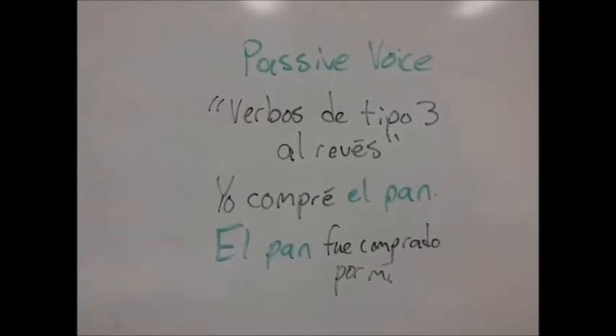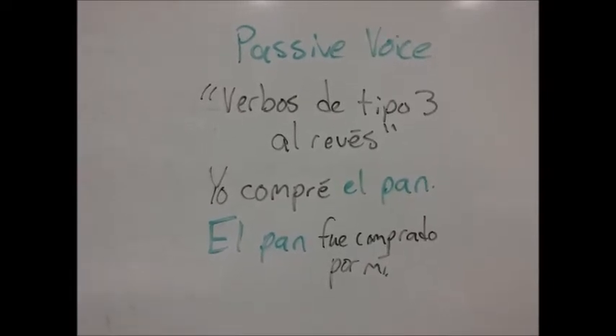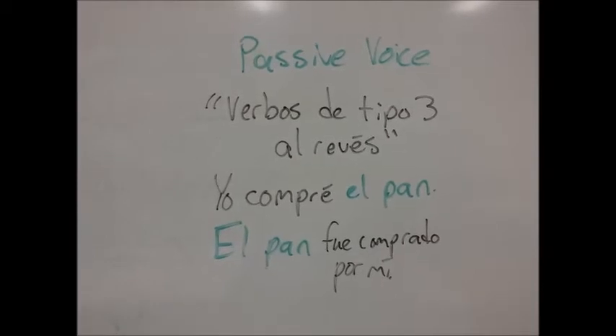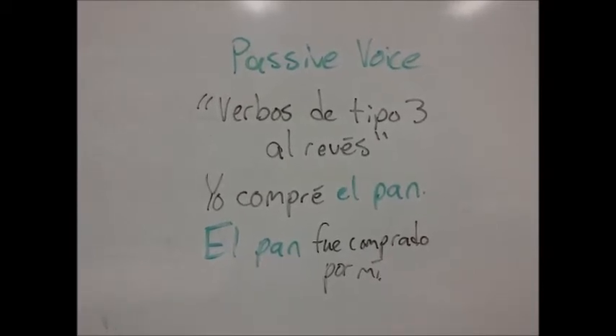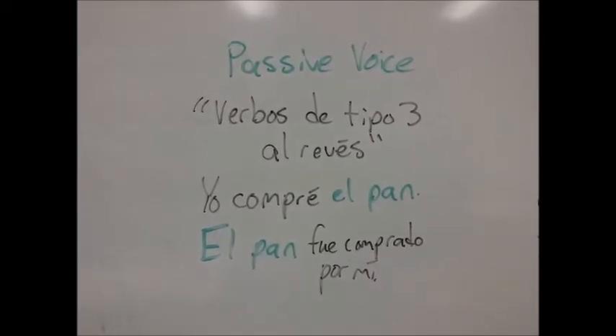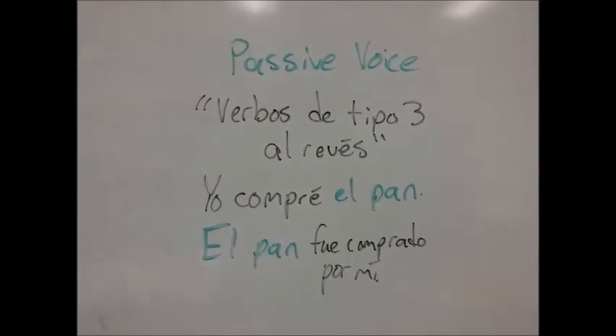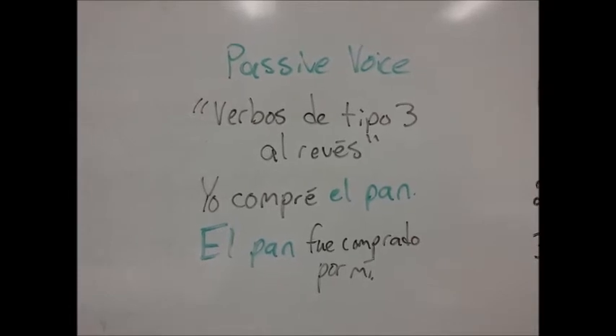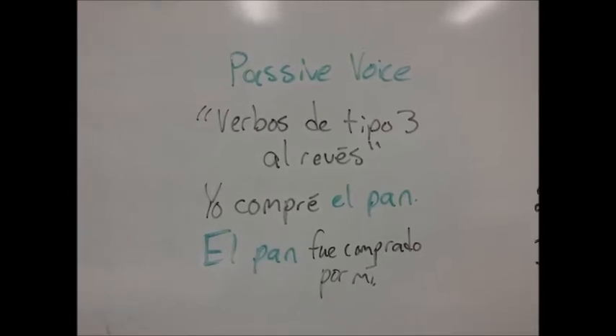Here's an example of a verbo de tipo 3 al revés. Yo compré el pan — I bought the bread. The bread is the direct object because it's answering the question 'what did I buy?' We can change the position of the direct object and the rest of the sentence by changing it to the passive voice: El pan fue comprado por mí. Type 3 verbs are able to be conjugated in the passive voice.